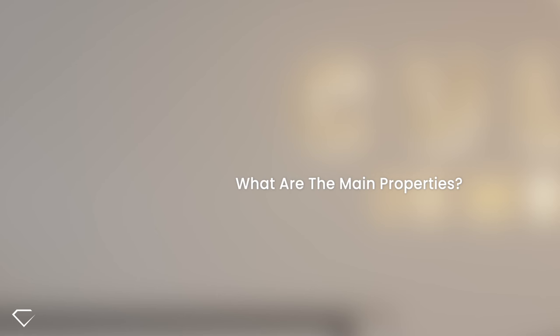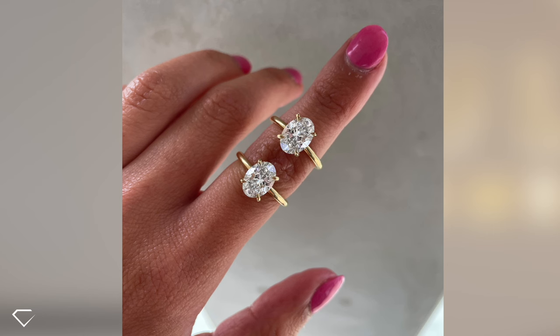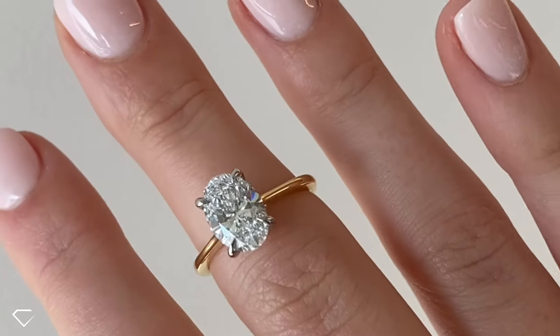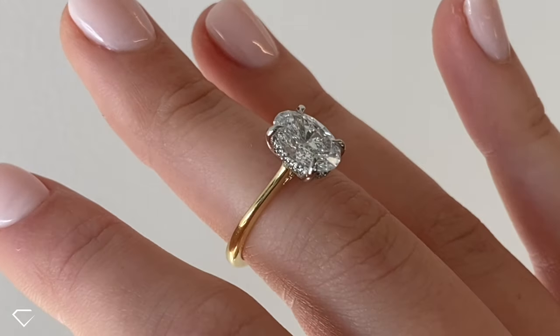So what are the visual and chemical properties of a lab-grown diamond? Lab diamonds are chemically, physically, and optically identical to natural diamonds. They are both made up of carbon and have the exact same characteristics, meaning they are equally as durable, they sparkle the same, and will last a lifetime. The only difference between the two is that one is created in a lab and one is created in the earth — on a molecular level, they are completely identical.